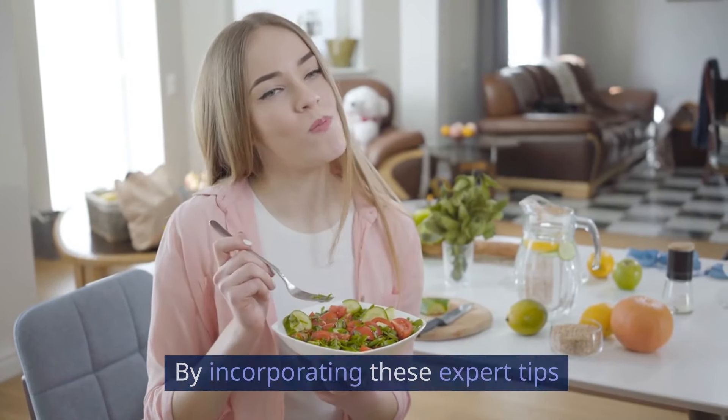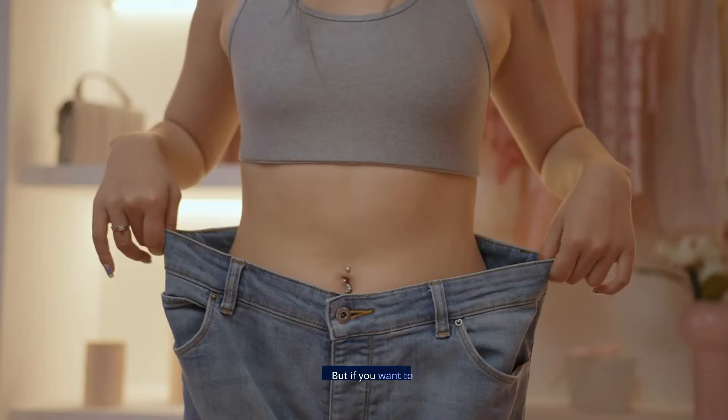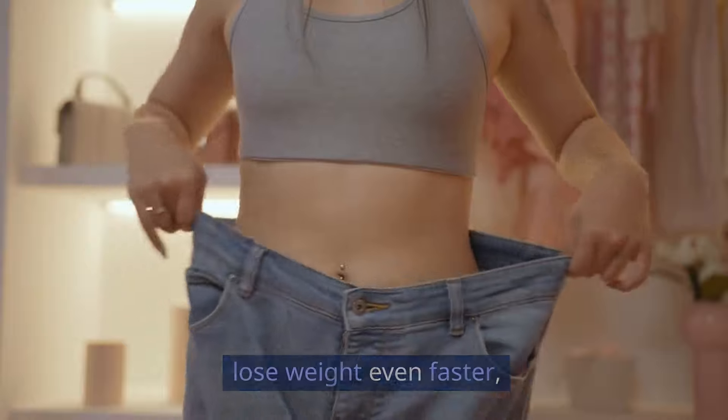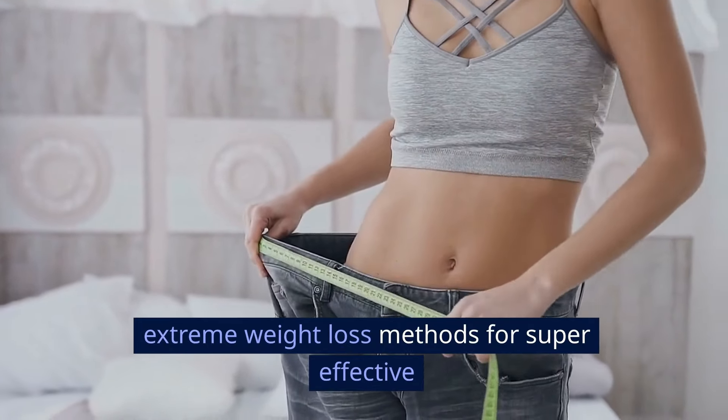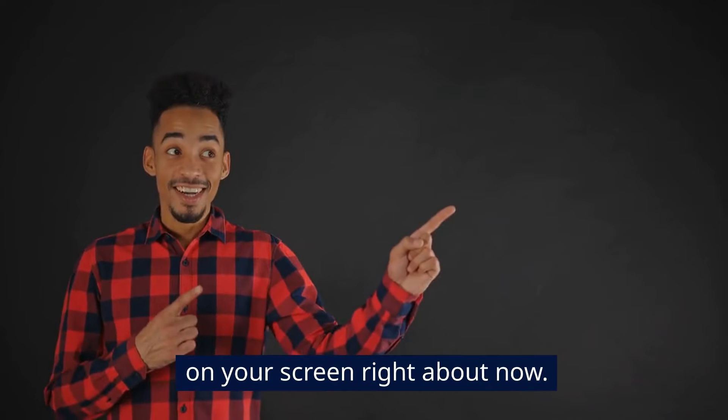By incorporating these expert tips into your daily routine, you can start seeing results fast without ever leaving your home. But if you want to lose weight even faster, check out our video on extreme weight loss methods for super effective ways to burn fat fast. The link should show up on your screen right about now.